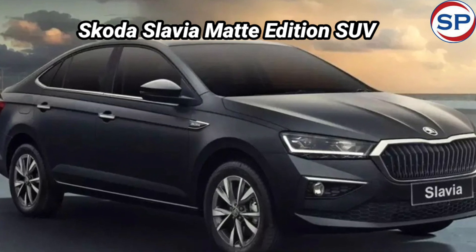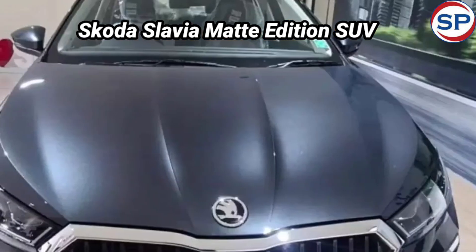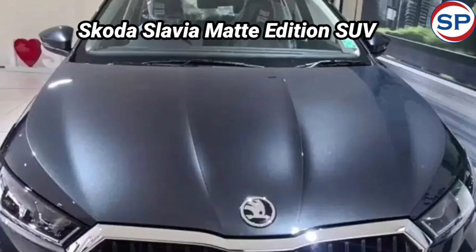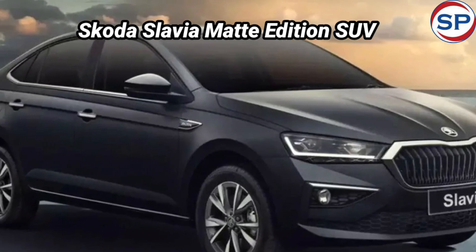Skoda has launched its Slavia Matte Edition. This car will be available at a starting price of 15.5 lakh rupees. Booking has started and you can book this car at the company's dealership or online.